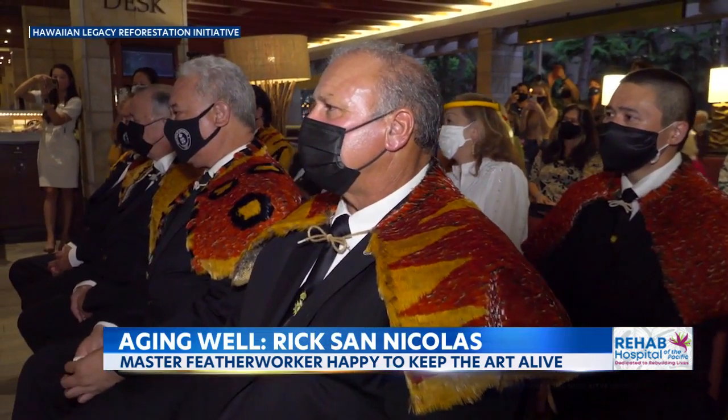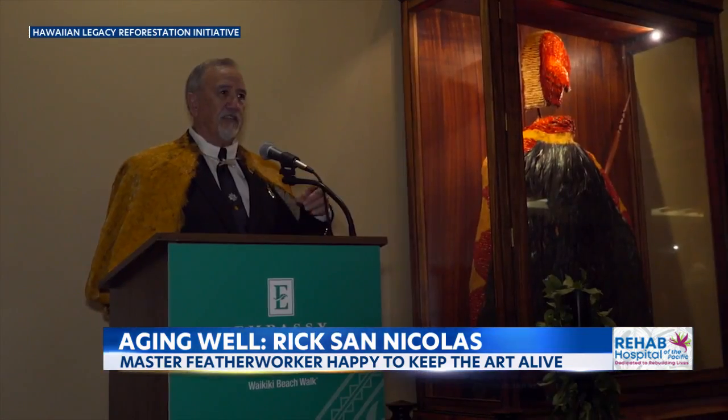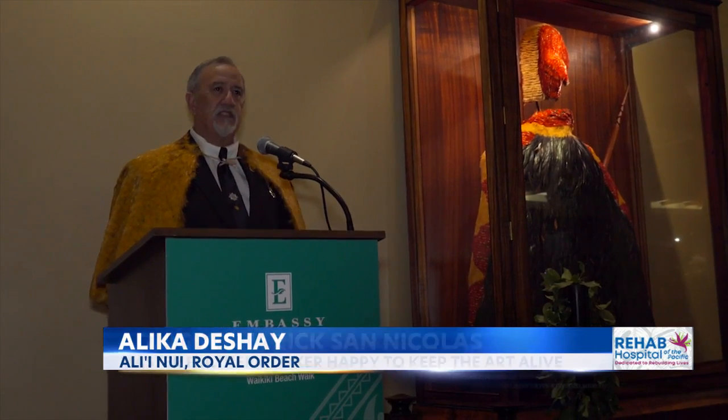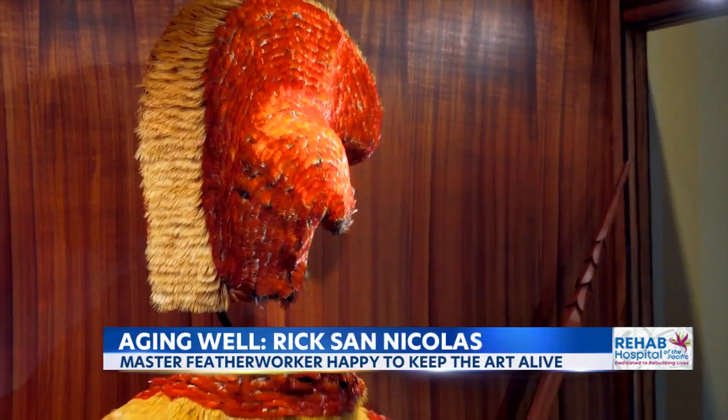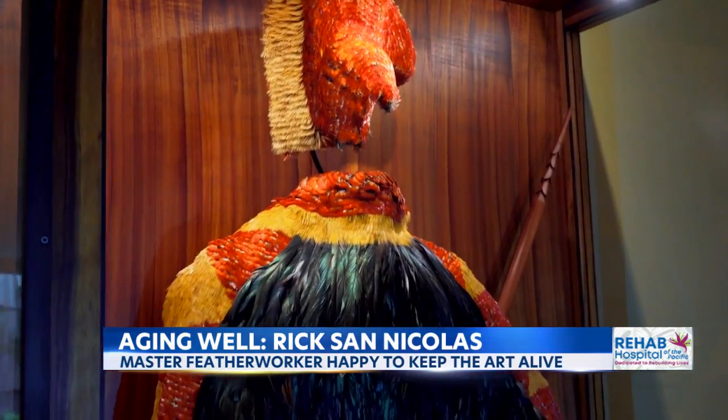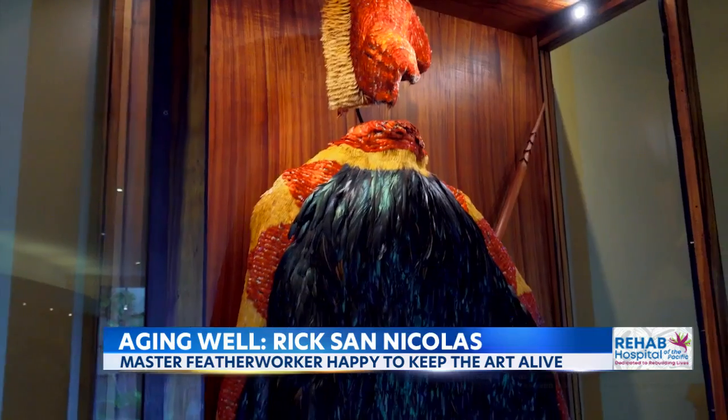It is our dream, so that future generations will not only see this in books and see it in the museum — they'll be able to see it on our land in the community.